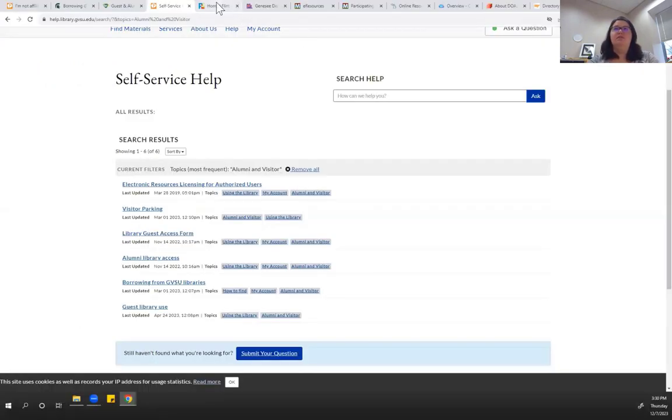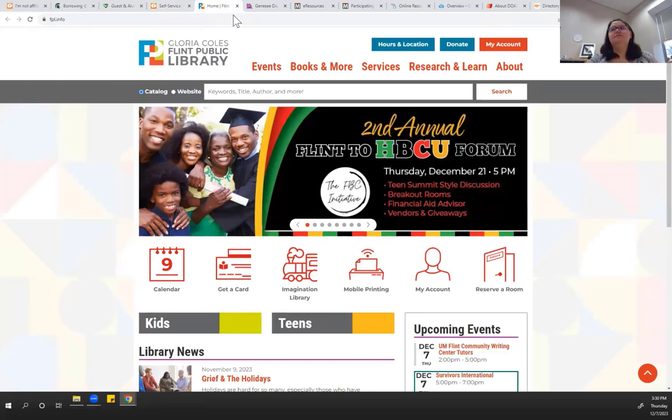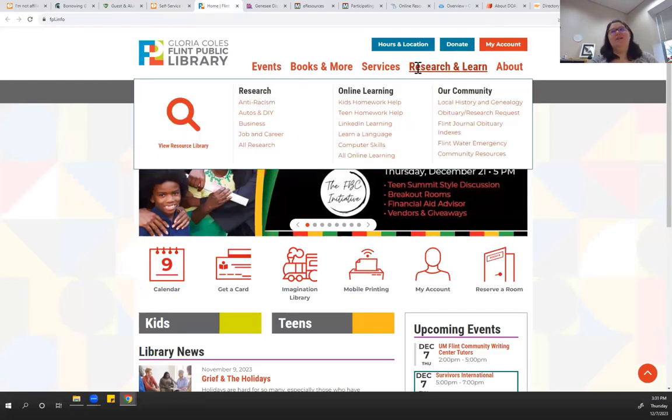Let's take a look at our two nearest public library systems. Flint Public Library, under Research and Learn, talks about autos, business, job and career. You can also pull up all research, and same thing with online learning like learning a language, computer skills, and local history and genealogy.